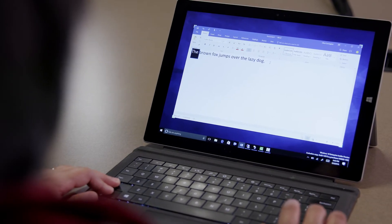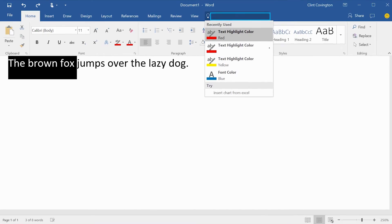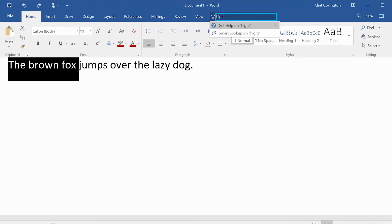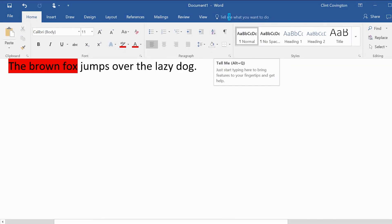Right selected, right brown selected, right fox selected. With the Tell Me feature, I can highlight my text in a certain color of my choice. Any blind person can do this now.